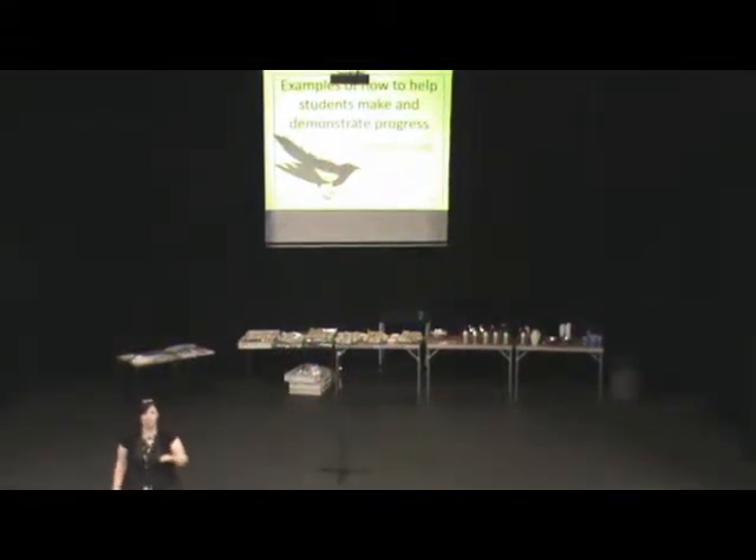Hi everyone. I'm Kate. I've just joined Walton High School at Easter.